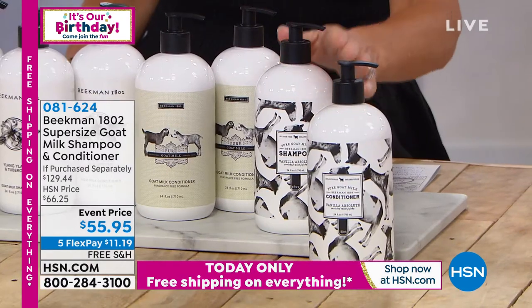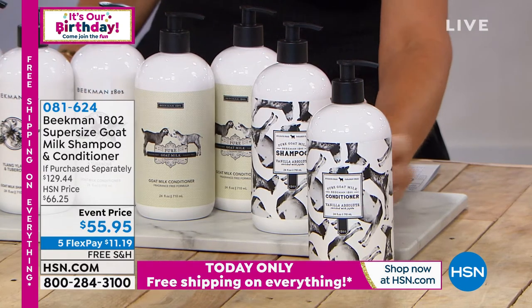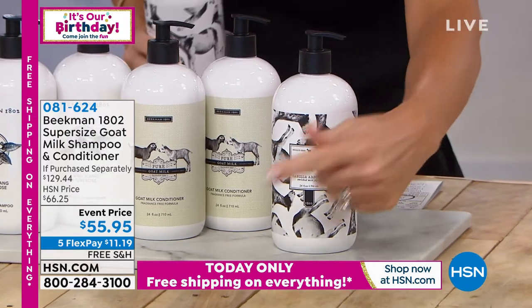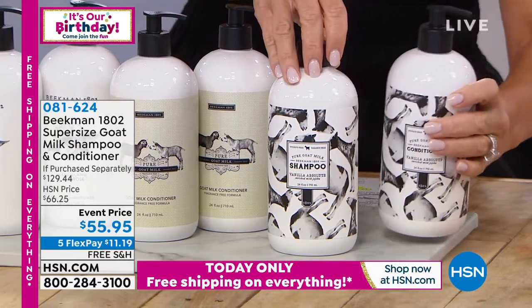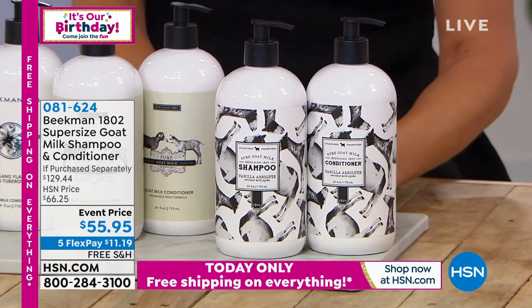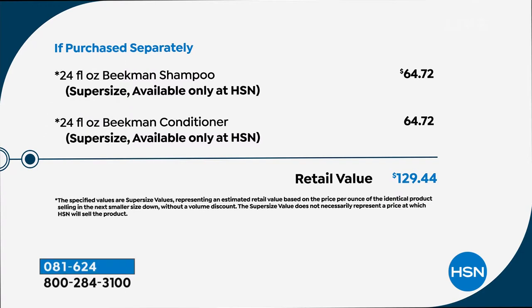These are 24 ounces. The shampoo sells for $64.72 — right here. Do you see our event price? $55.95. So for about $9 less than you can buy the shampoo, we're going to give you a 24-ounce super-sized conditioner free if you're ordering today. This is a huge offer at almost $130. This is also something we don't get to do every visit when we have the boys here.